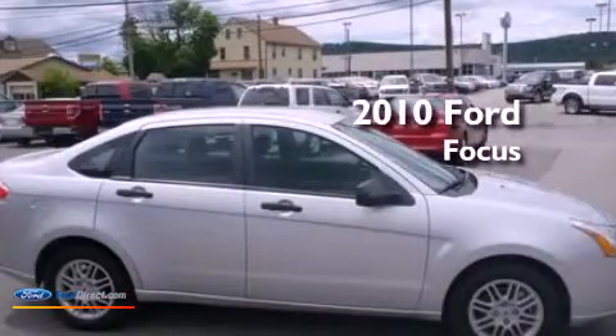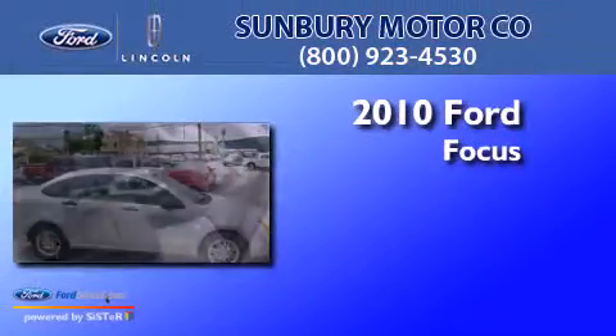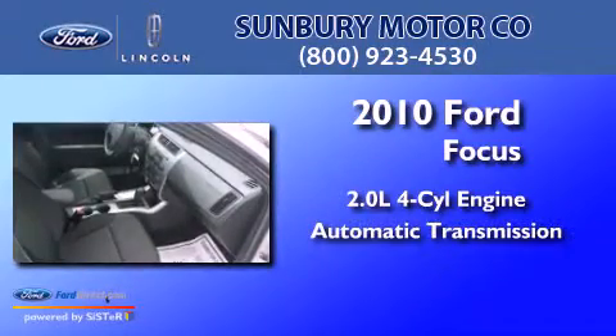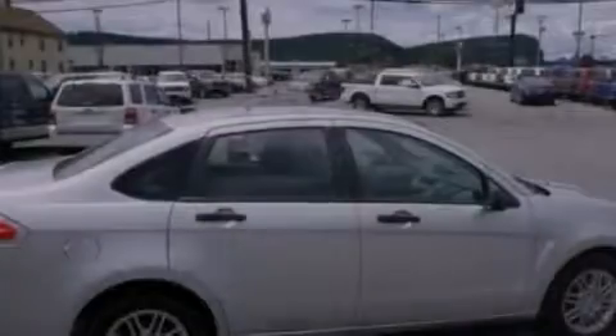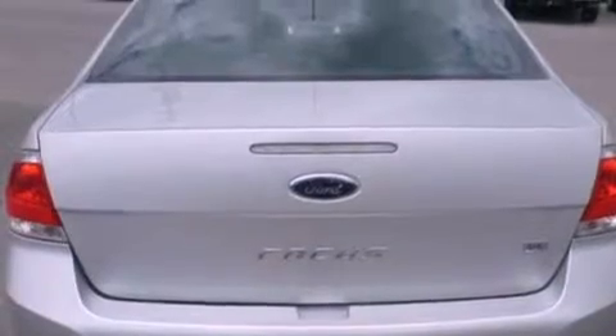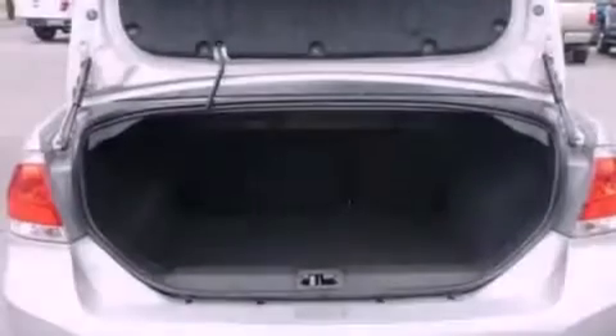This is a 2010 Ford Focus. It has a 2.0-liter four-cylinder engine and an automatic transmission. Its top features include a multi-link rear suspension, a low-tire pressure indicator, and 100% commercial-free Sirius satellite radio.